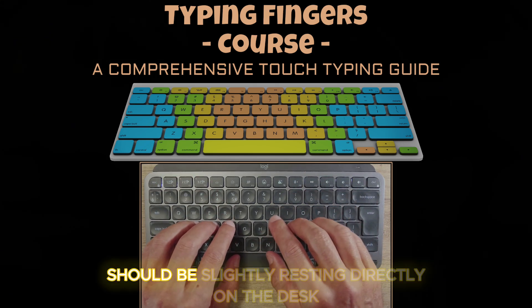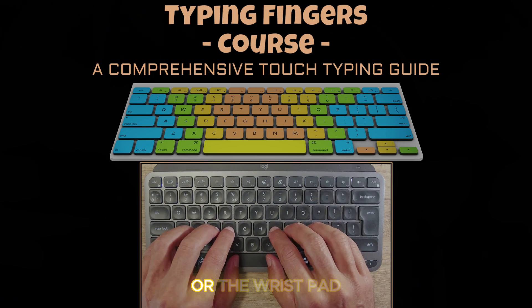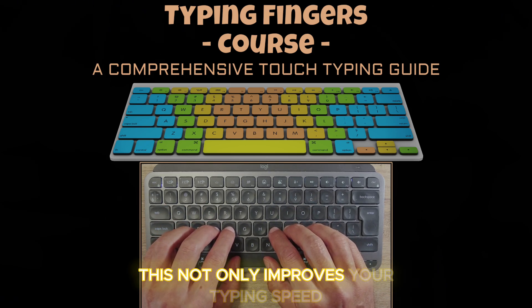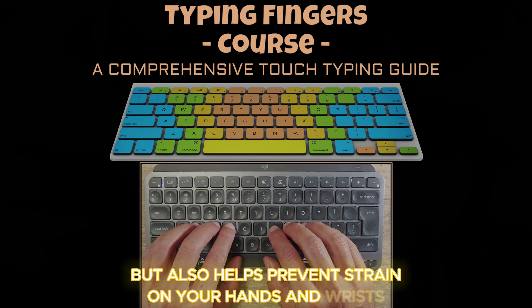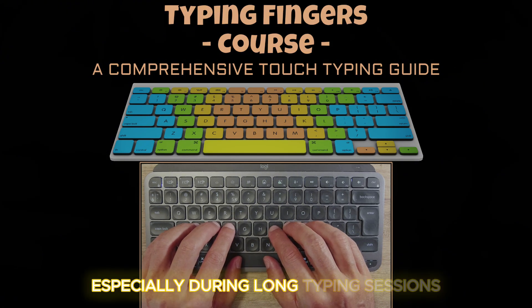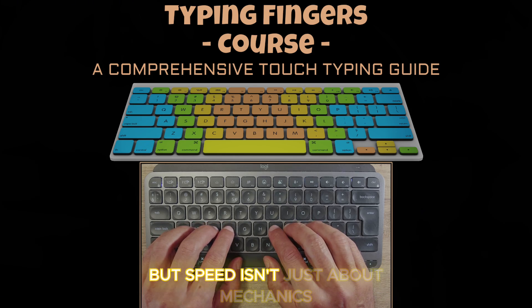Your wrists should be slightly resting directly on the desk or a wrist pad. This not only improves your typing speed but also helps prevent strain on your hands and wrists, especially during long typing sessions. But speed isn't just about mechanics — it's also about rhythm.